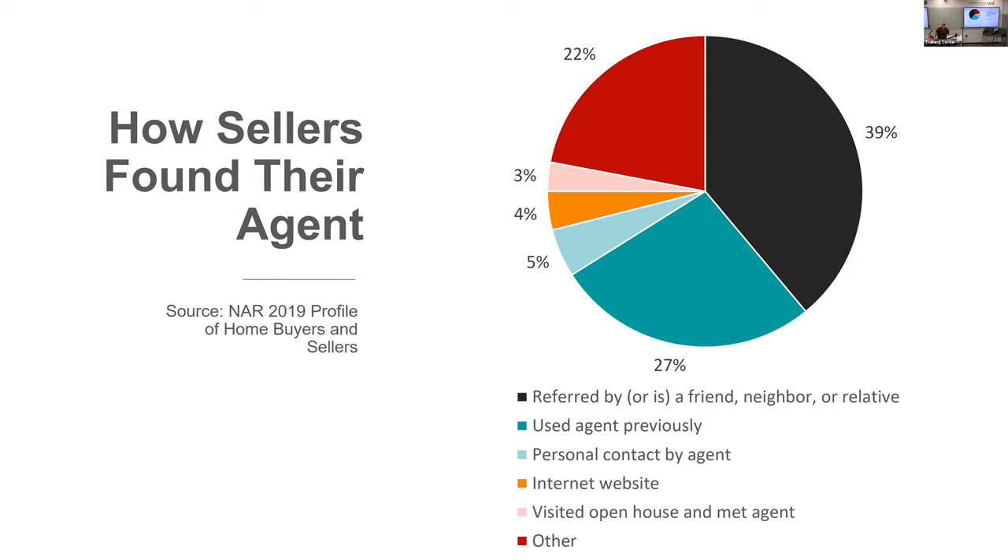Other stats: 5% chose their realtor after being personally contacted by them, 4% found their agent through a website, and 3% found their agent by visiting an open house. Open houses work. My goal used to be to sell four houses a year from open houses — I'd do two a month. I always had three goals out of an open house: sell that house, find a buyer for another house, and find a listing for another house. You're being interviewed when you're there, so always be thinking down the road.